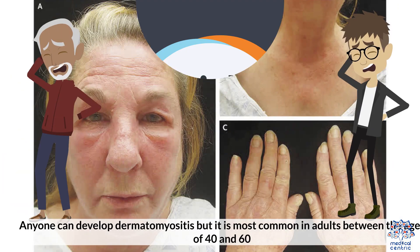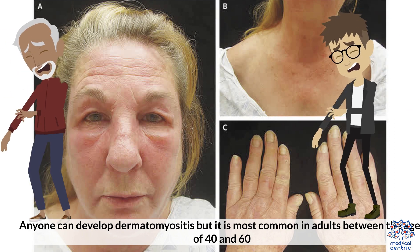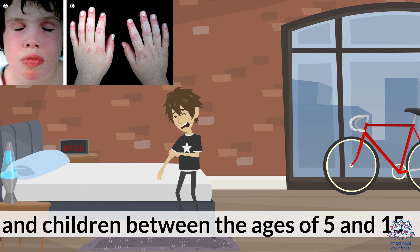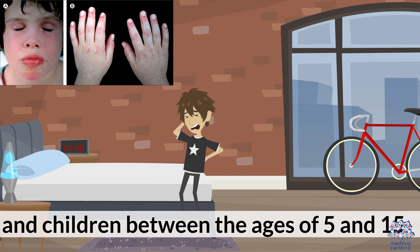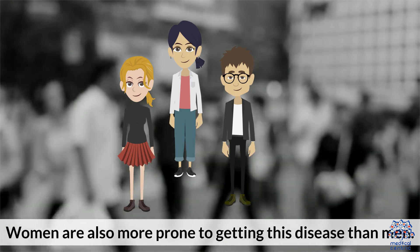Anyone can develop dermatomyositis, but it is most common in adults between the ages of 40 and 60 and children between the ages of 5 and 15. Women are also more prone to getting this disease than men.